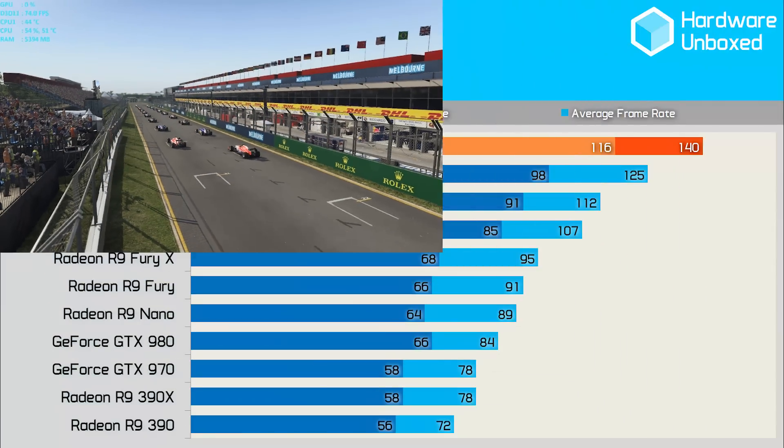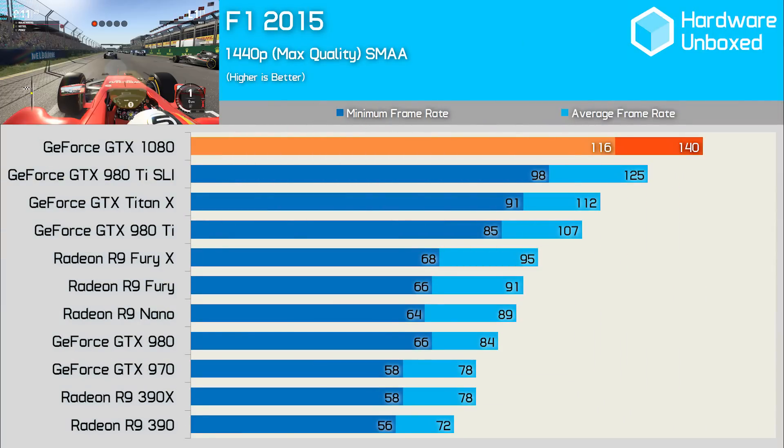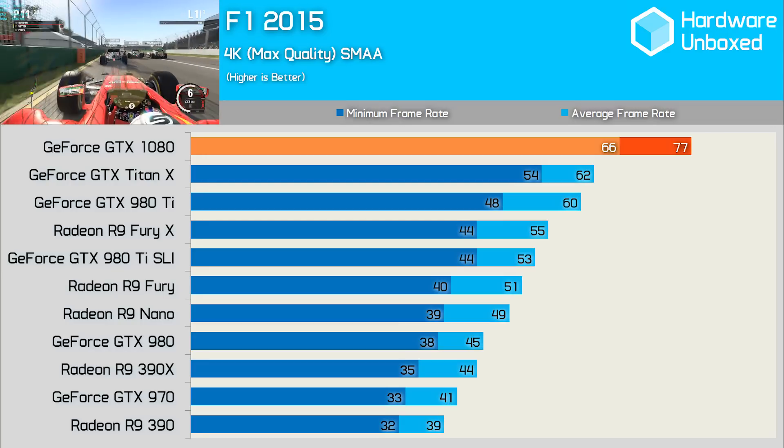Our star of the show monstered F1 2015, pumping out 140fps at 1440p. This was 25% more than the Titan X, 31% more than the 980 Ti, and 47% more than the Fury X. At 4K, the gap was closed a little bit, although the 1080 was the only card able to stay above 60fps throughout the entire test.